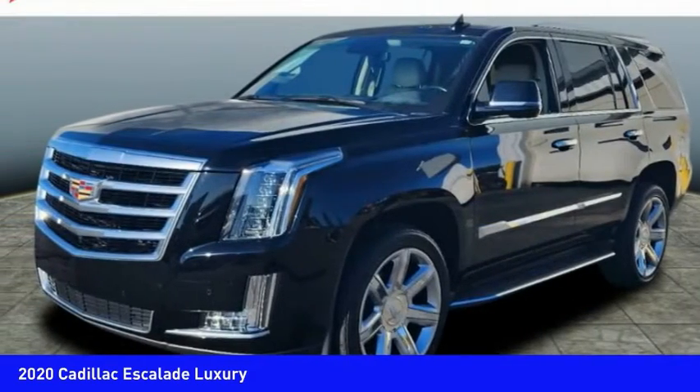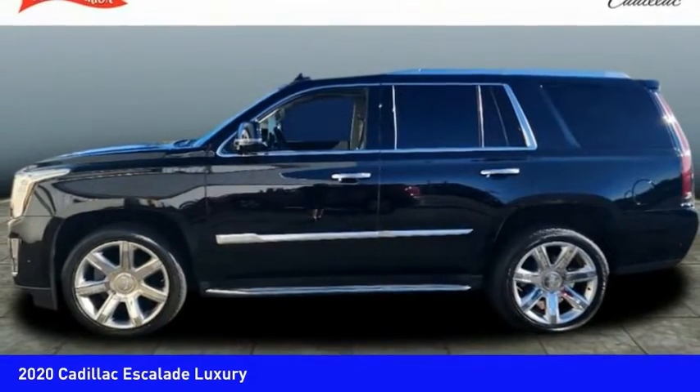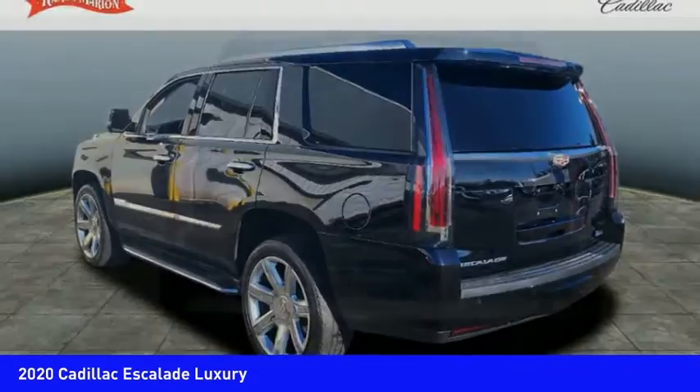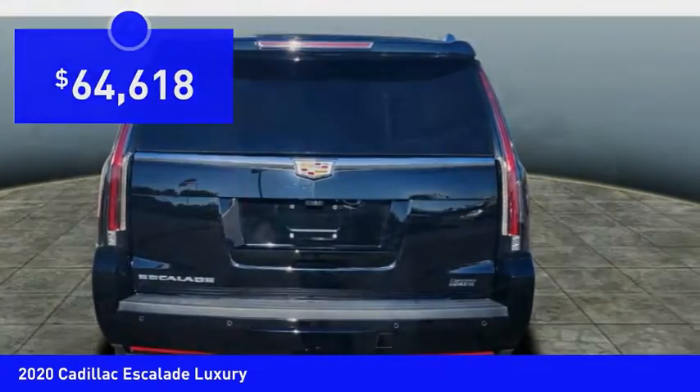Thrilling, yet effortless performance combined with advanced luxury and technology that's on the leading edge of the industry makes the Escalade an easy choice, and is priced below $65,000.